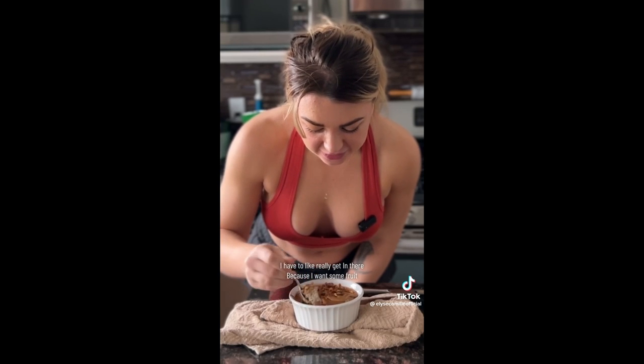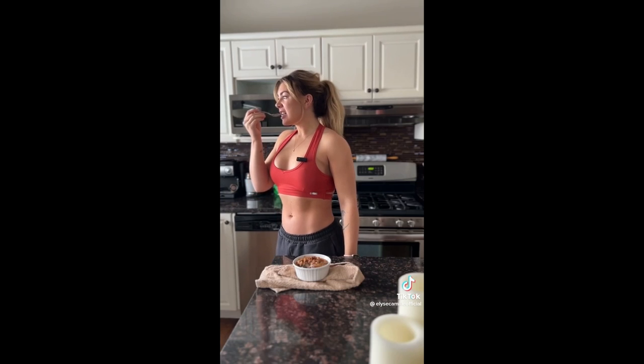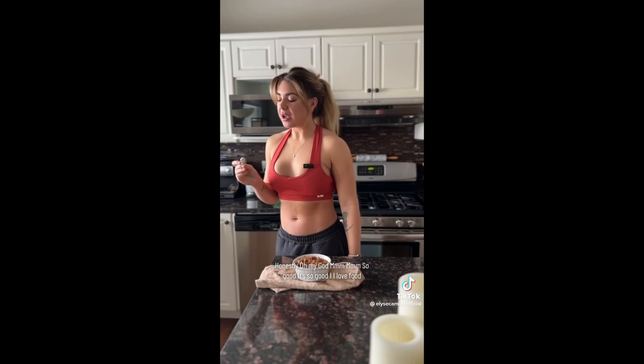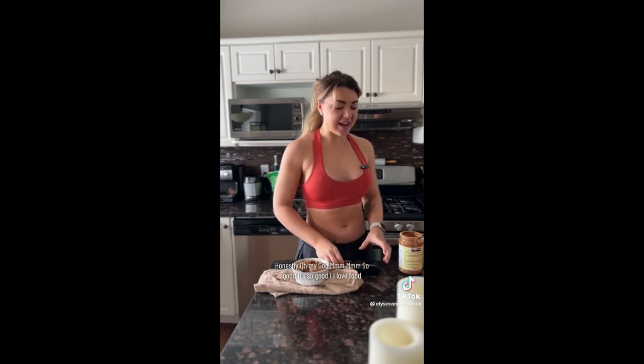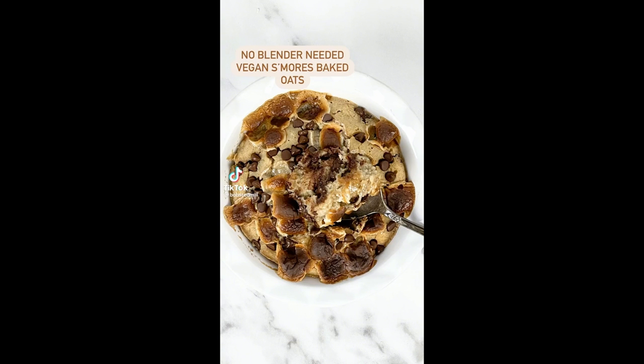We have to try this — I really want to get in there because I want some fruit. It's so good. I love it.